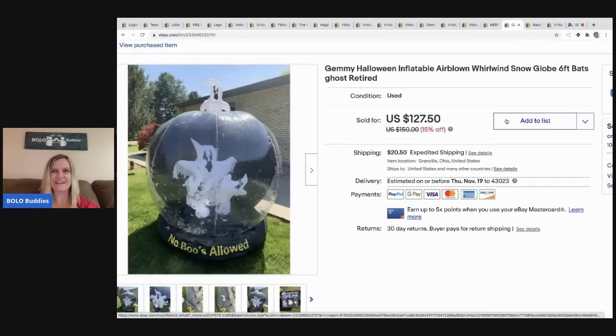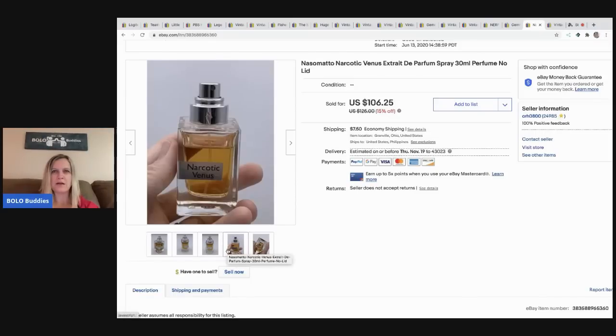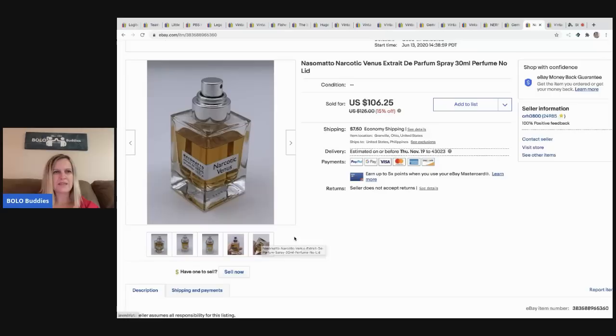The next item is this Nassomato — it's a vintage perfume spray. It has no lid. I took a best offer of $85 for this and the buyer paid shipping.